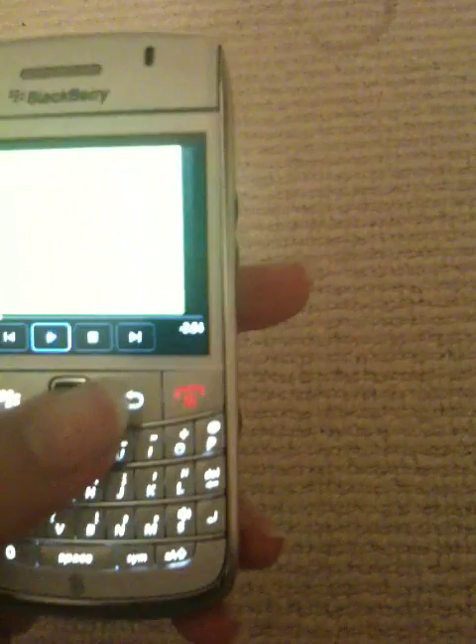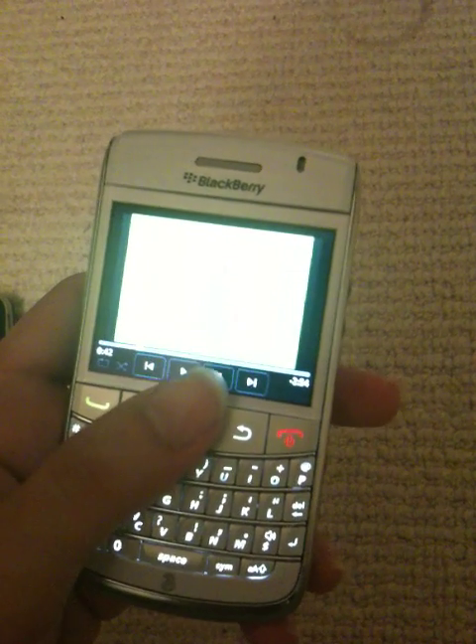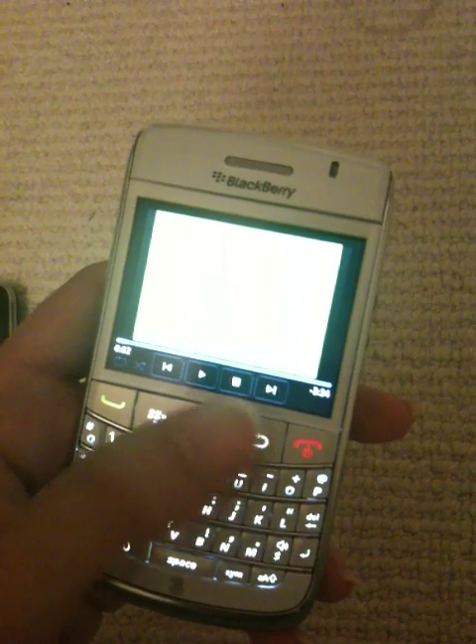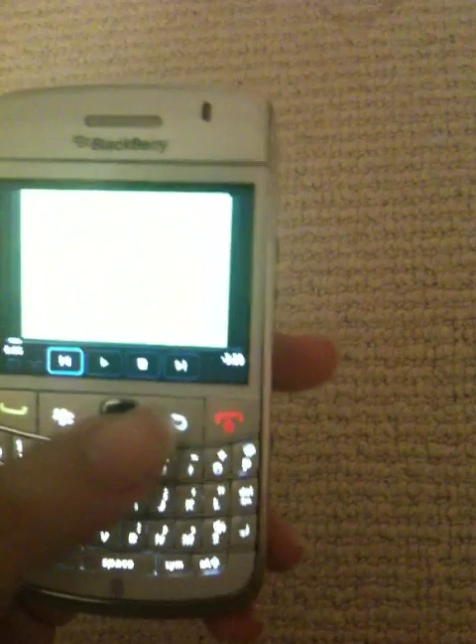Let me show you a video I was just watching — let's play it if it works. It's not working apparently. Let me try from the beginning — still not working, but this is basically what YouTube looks like and you can just scroll through and go on each one you want.